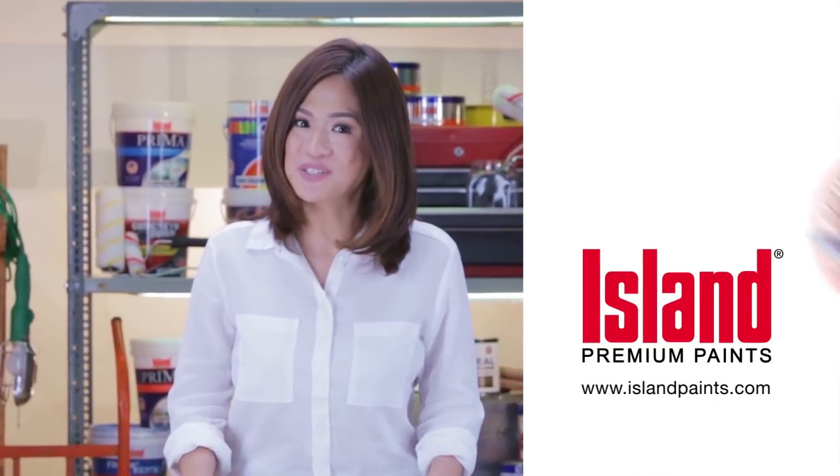Make sure to use quality paints to bring your interiors to life. Choose Island Premium Paints. Para sure!